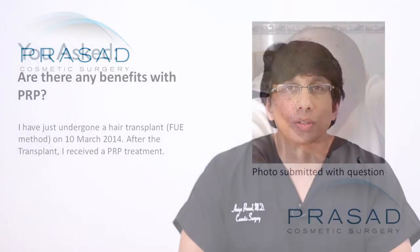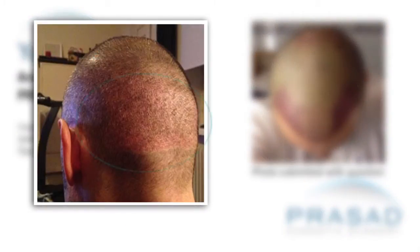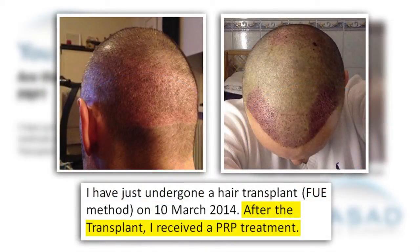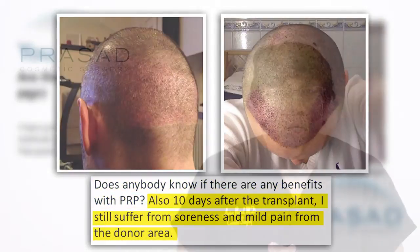Thank you for your question. You submitted photos of the area where you had your FUEs extracted as well as where you had the FUEs placed. You describe in your question that you had a PRP injection. So you're asking basically two things: one, does PRP have any benefit, and two, is it normal to still have soreness?